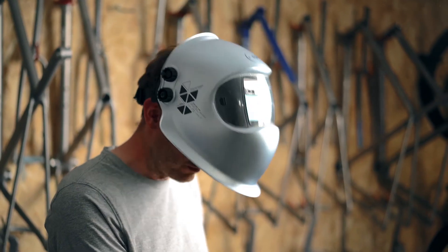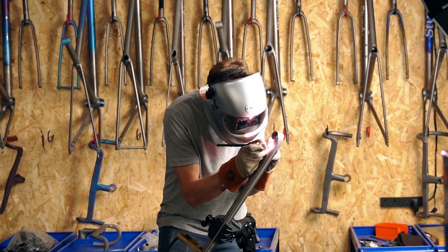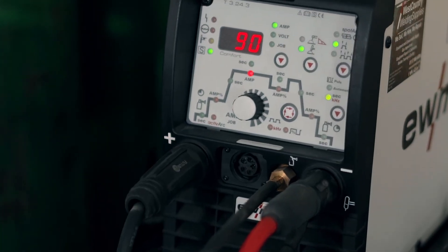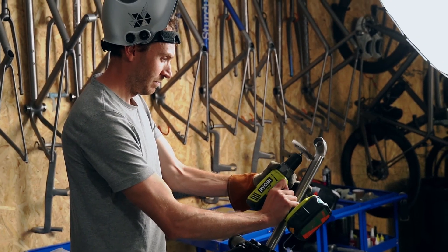Once raw material arrives here, all the fabrication, welding, and finishing is all done here under this roof. At the end of the day I'm the one who then hands it back over to the customer. It's really nice to have that versatility and that range of skills, and it's really an important part of how I've developed the way that I build bikes.